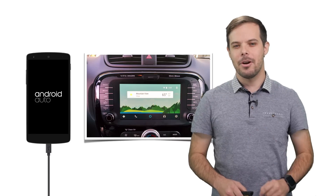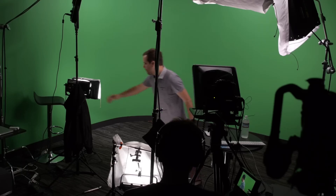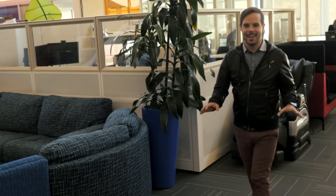You know what? Let me show you how this works. So I'm here in the Android Auto building where the team's getting some developer tools ready for all of us.